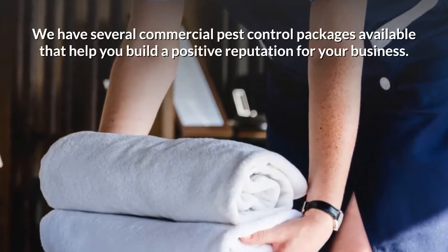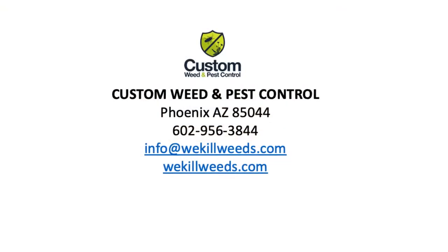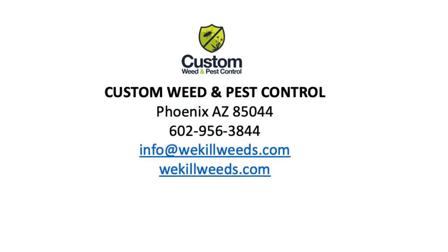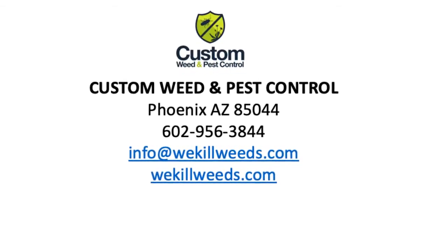We have several commercial pest control packages available that help you build a positive reputation for your business. For more than 25 years, Custom Weed and Pest Control has helped residential and commercial properties stay weed and pest free. Don't fight the good fight alone — call Custom Weed and Pest Control.